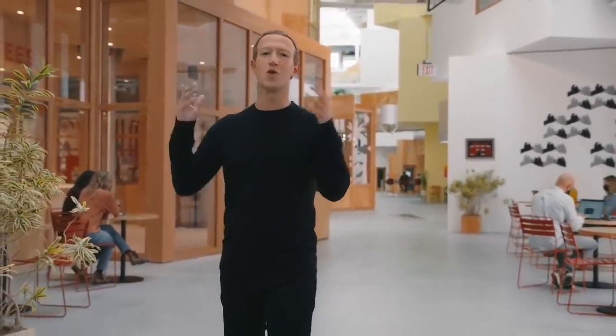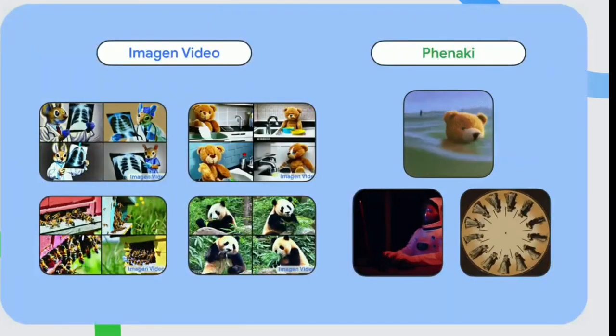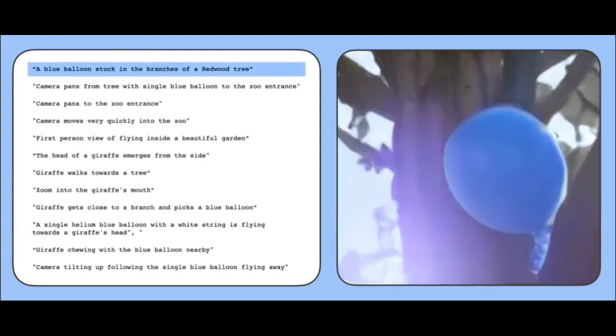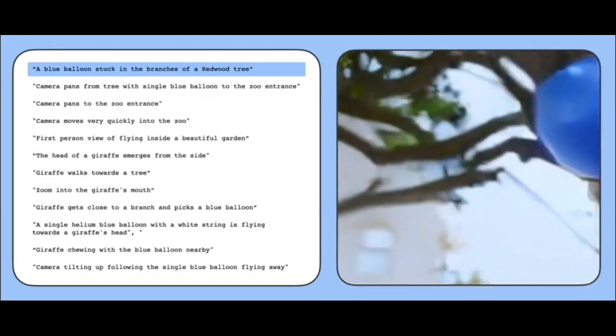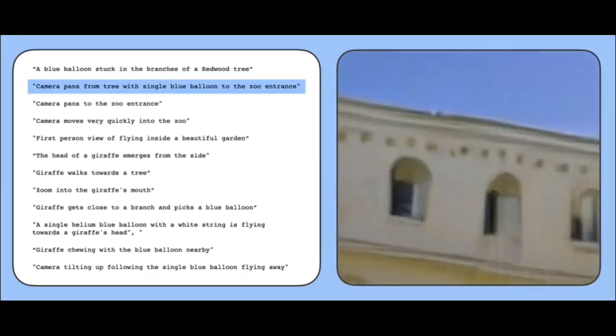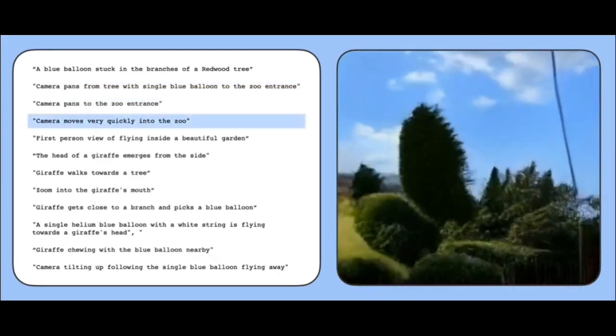Days after Meta debuted Make-A-Video, Google and Phenaki debuted their own video makers. Google highlighted its work on Imagen Video, a text-based AI system that can produce video snippets. While the results aren't perfect, the clips the system generates tend to have artifacts and noise. Google claims that Imagen Video is a step toward a system with a high degree of controllability and world knowledge.